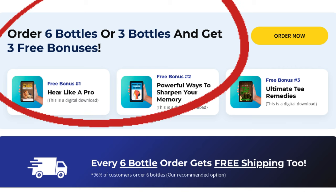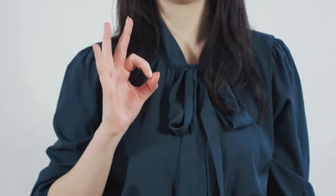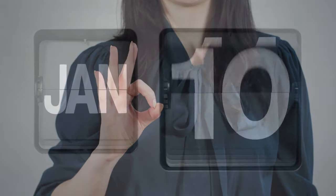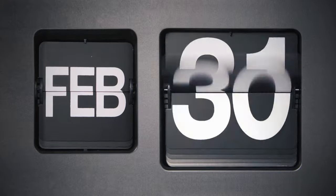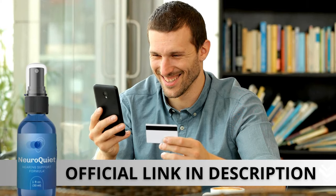If you're looking for the most advanced supplement on the market, offering incredible benefits for both brain and auditory health without side effects, NeuroQuiet is the right choice. It has won over thousands of people with its proven effectiveness, natural formula, and a growing number of positive reviews. You can actually test NeuroQuiet for 90 days, and if you don't see results or don't like it for any reason, they will give your money back.